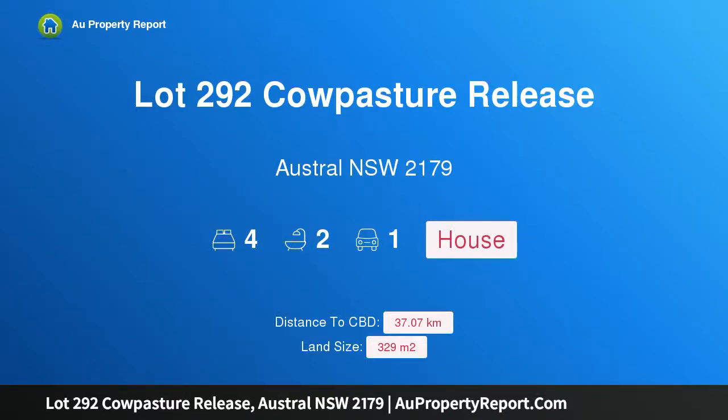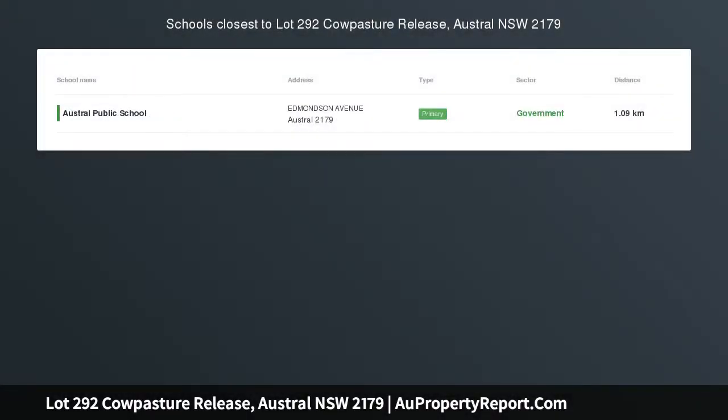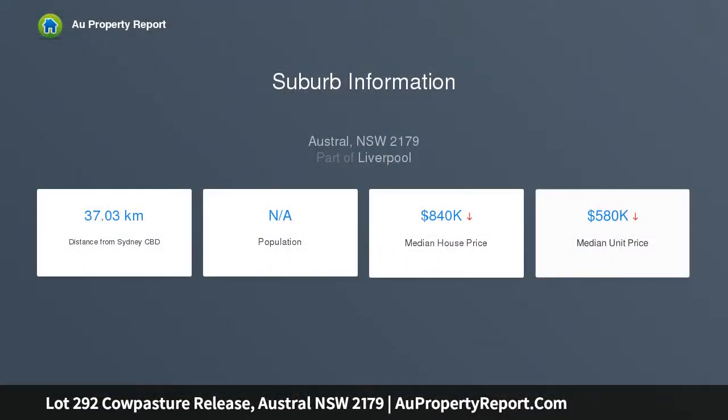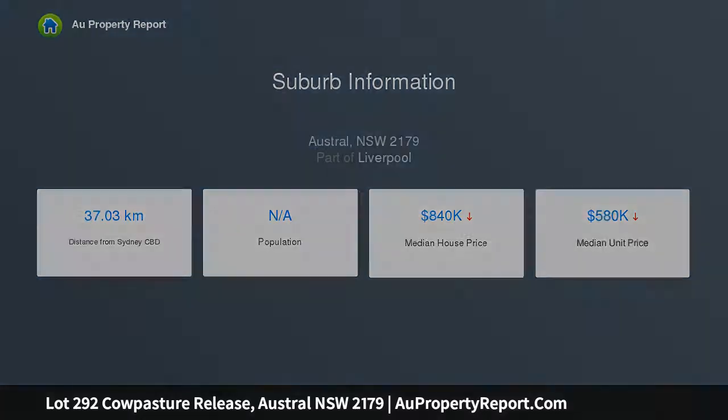Hi, I am glad to introduce property lot 292, Cow Pasture Release, Austral, New South Wales 2179. Christiel Homes house and land package, the Dorset 19, is a specially designed home for lots with a frontage as small as 10 meters — a great entry-level home offering four bedrooms and large living.